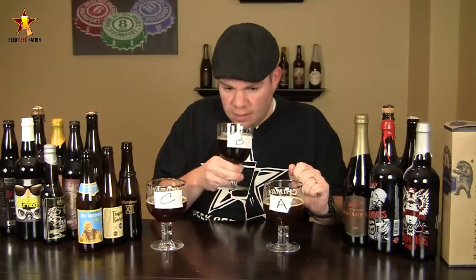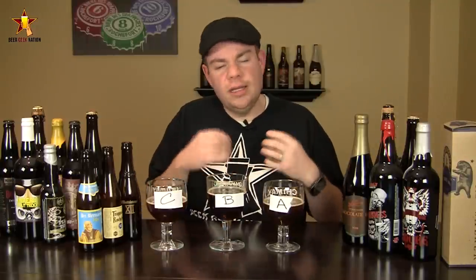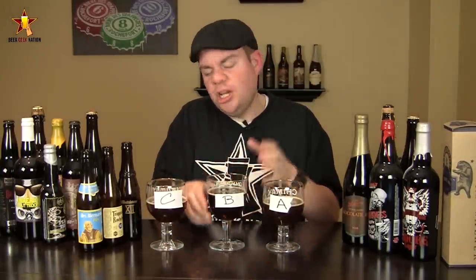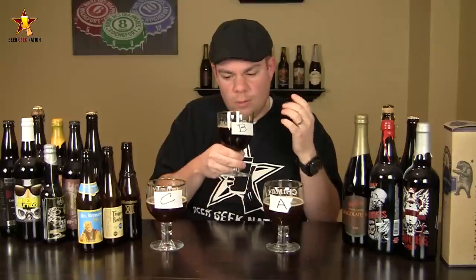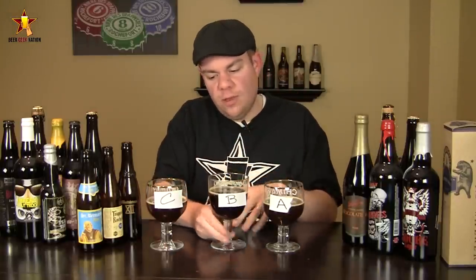Beer B is definitely different — it smells a lot more like a chocolate covered cherry, like a cherry cordial, a little bit of dark chocolate, a lot of cherry juice in this one. It's almost like a chocolate cherry stout without the roastiness — a little bit of sweetness, definitely some dark fruit.